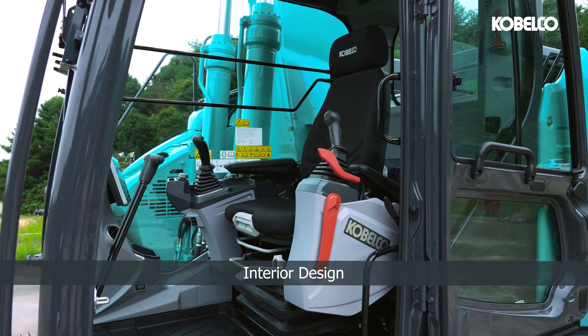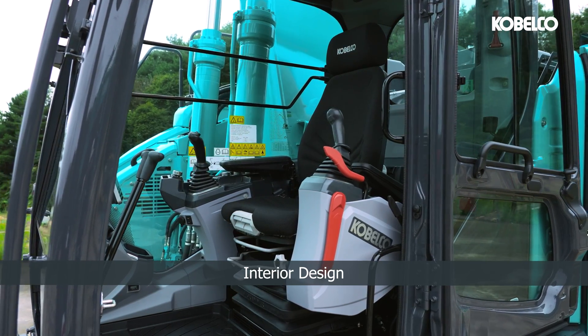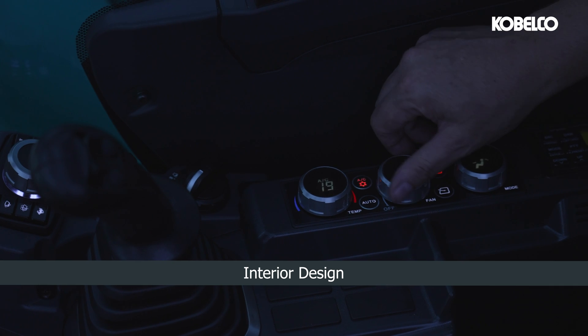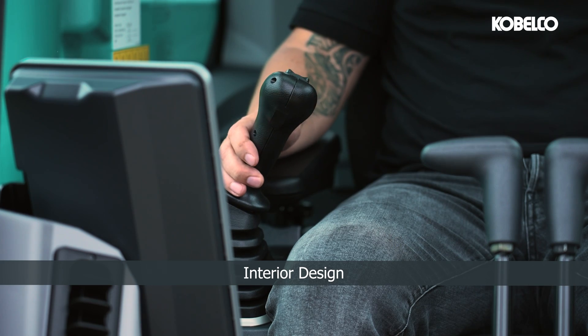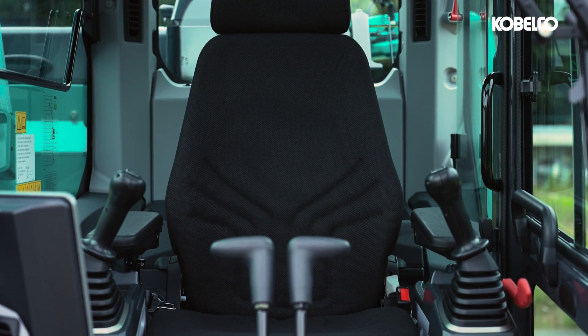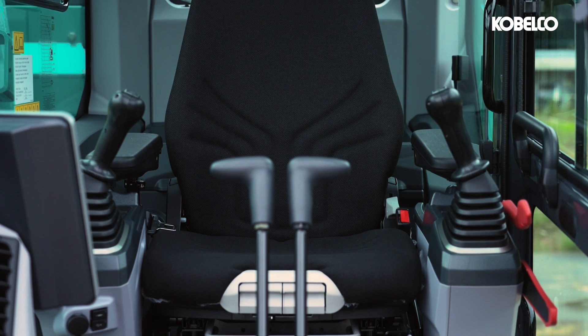The workspace of the operator showcases Kobelco's excellence in contemporary engineering, boasting a new user-friendly cabin designed with ergonomic features and responsive controls. This design not only enhances efficiency but also ensures a comfortable and intuitive experience for the operator.